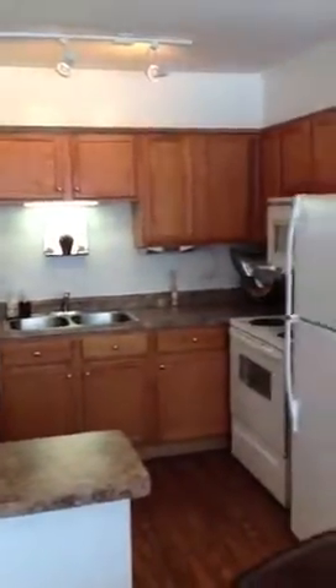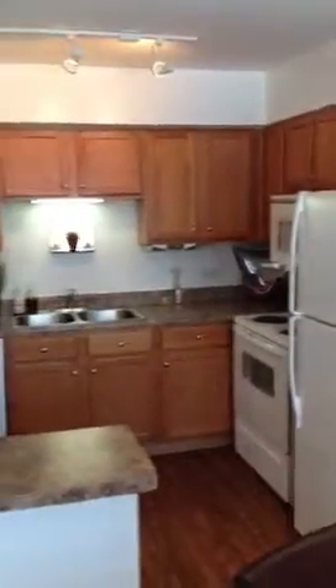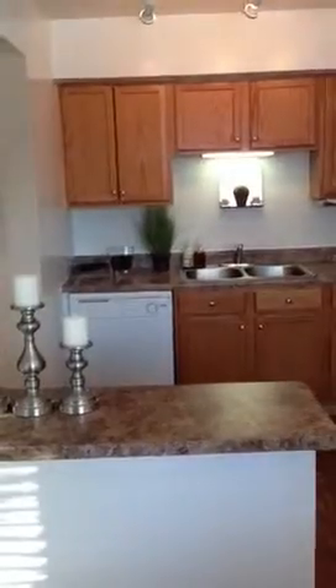This is Brookhill apartments. So the cabinets would be white, not the countertops. But the countertops would be identical. Appliances are identical.